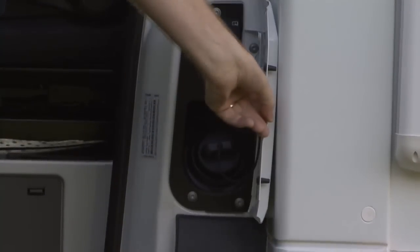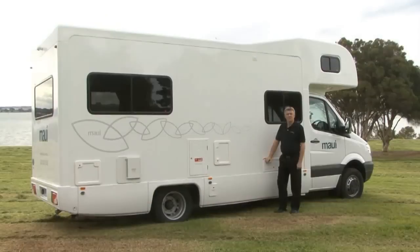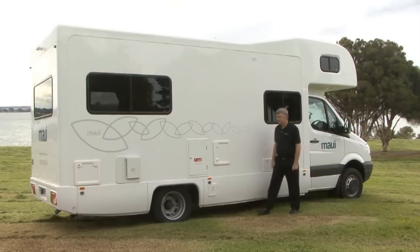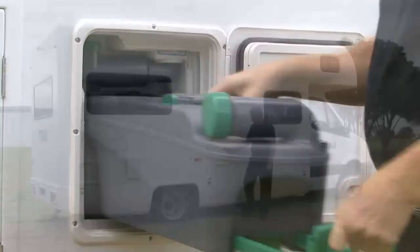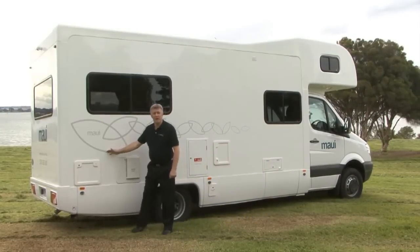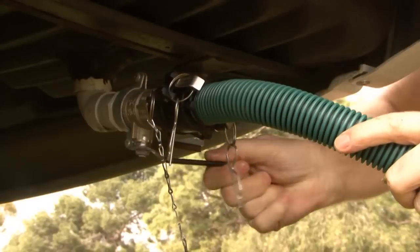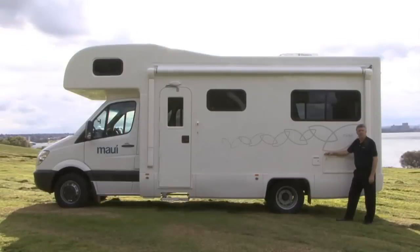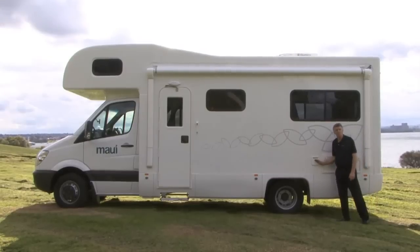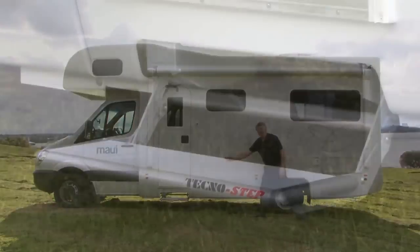This vehicle takes diesel. Around the outside of the vehicle, we have a range of lockable compartments. On this side, we have the power, the toilet, various parts of your gas system, a storage compartment and the waste water drainage. On the passenger side of the vehicle, we have the other side of your storage compartment, the water fill and an electric step to go inside.